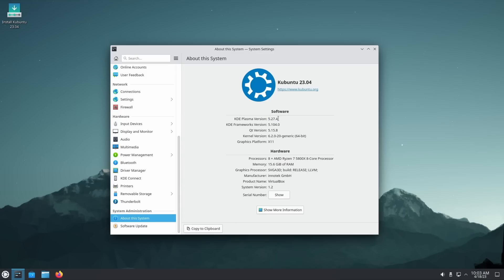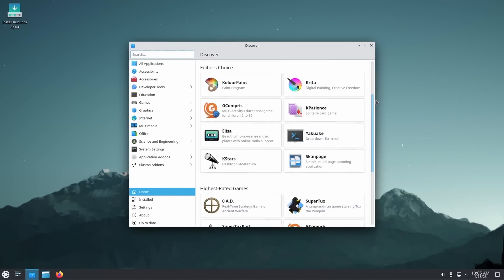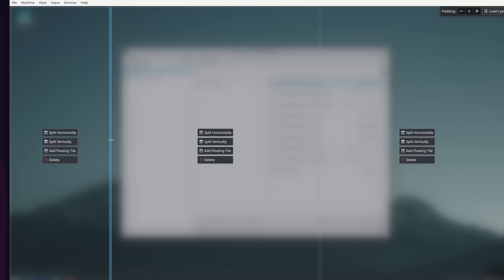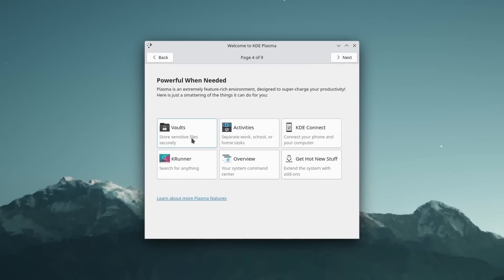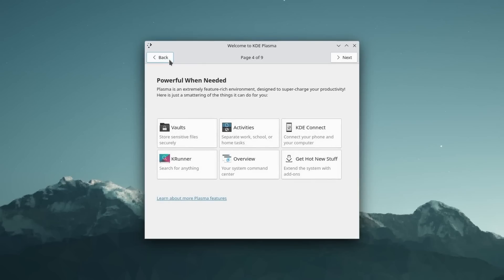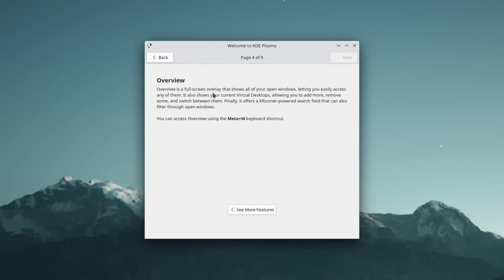Kubuntu 23.04 comes with KDE Plasma 5.27, with much improved multi-monitor handling, a better Discover app to install software, and tiling capabilities — although these aren't quite on par with a window manager, especially for keyboard shortcuts. You also get a first-run tour that presents KDE's obscure but amazing features, Pipewire by default instead of PulseAudio, and the same internals as regular Ubuntu. The current Ubuntu 22.10 uses KDE Plasma 5.25, so you're getting two updates worth this cycle. If you use Kubuntu, this is a mandatory upgrade.